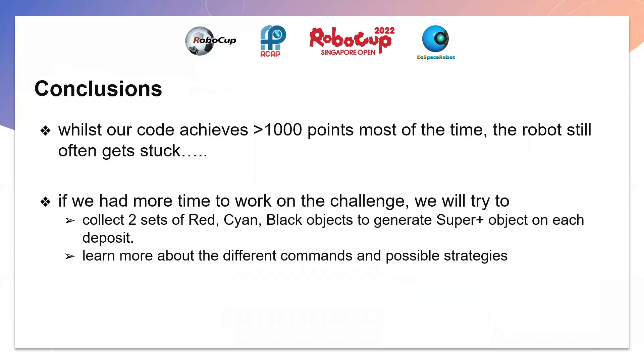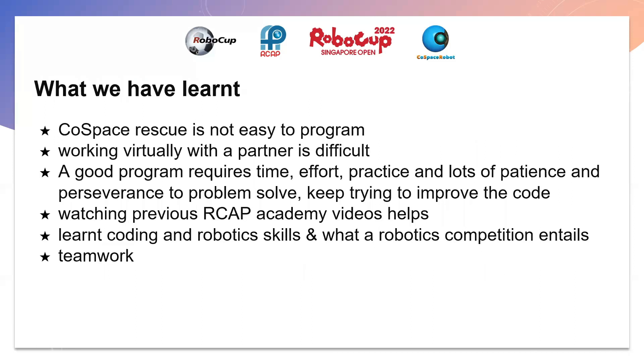While our code achieves more than 1000 points most of the time, the robots still often get stuck. If we had more time, we would try to collect two sets of red, cyan, and black objects to generate super objects on each deposit. We would also learn more about the different commands and possible strategies to improve our robot. We have learned that Cold Space Rescue is not easy to program, working virtually with a partner is also not easy, and a good program requires time, effort, practice, and lots of patience and perseverance to solve problems and keep improving the code.